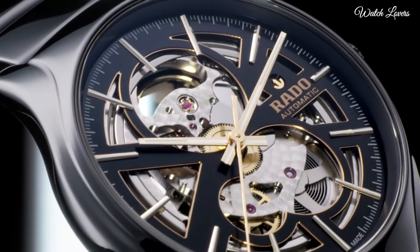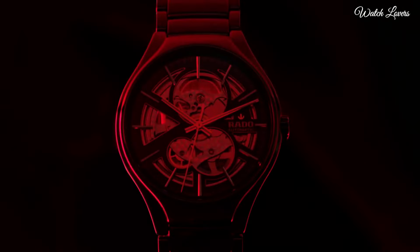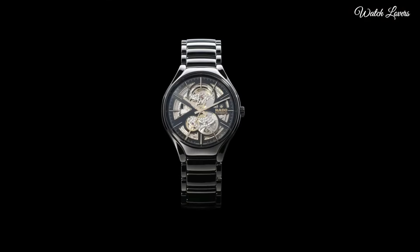Water resistant at 50m. Functions: hour, minute, second. Watch label: Swiss made.